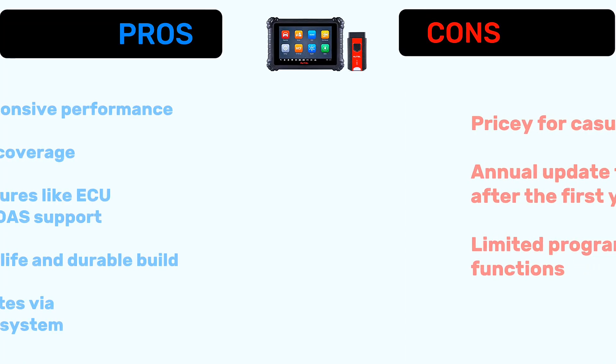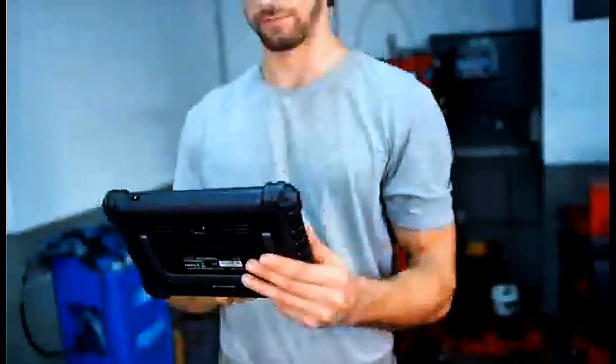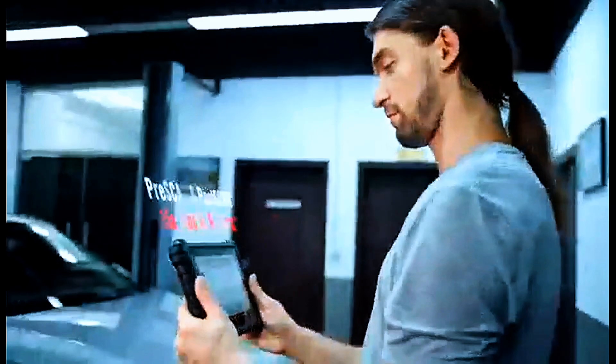Pros: fast and responsive performance, wide vehicle coverage, pro-level features like ECU coding and ADAS support, long battery life and durable build, and regular updates via the Autel cloud system. Cons: pricey for casual users, annual update fees after the first year, and limited programming functions compared to higher-end Autel models.